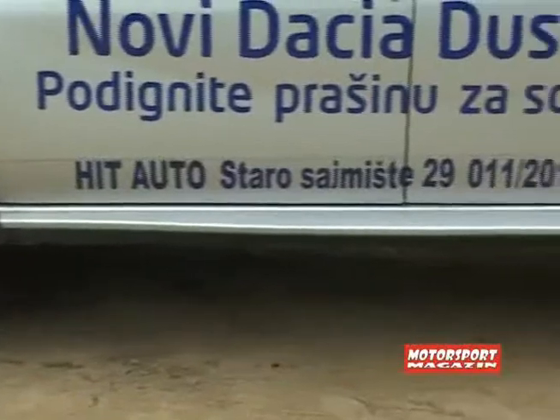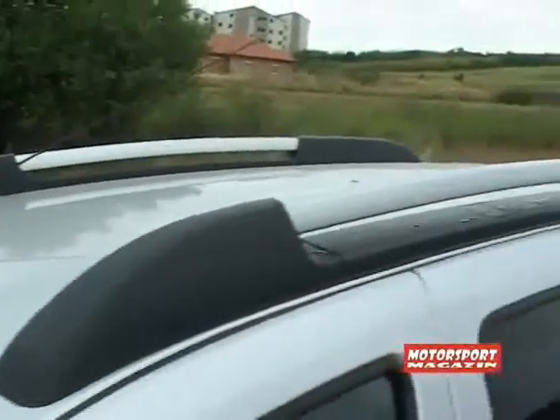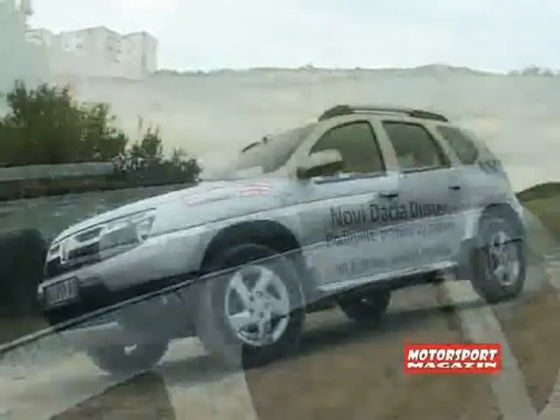Dusteru je unijeto malo ekskluzivnosti hromiranim i finim elementima na hladnjaku, pragovima, krovnim nosačima i aluminijskim naplatcima, koji pripadaju najpotpunijem paketu opreme Pak Look.